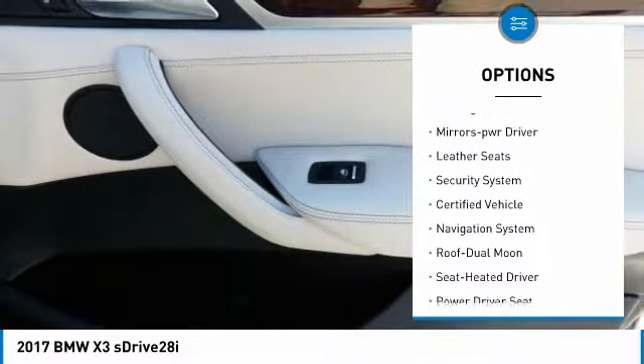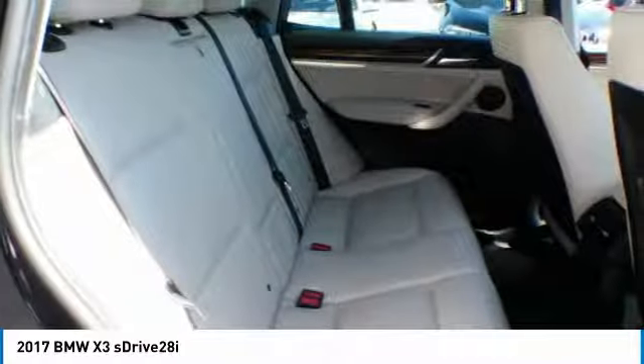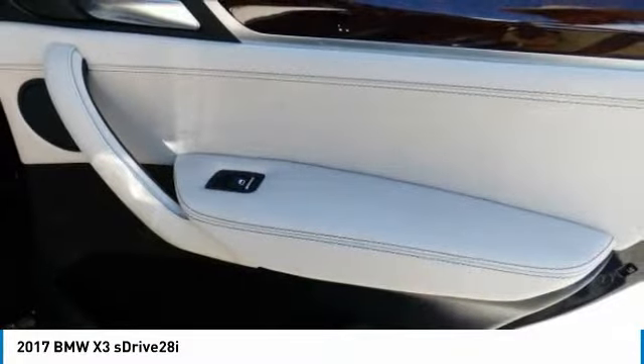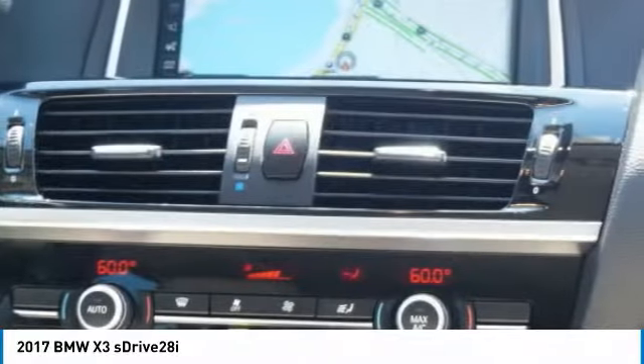Fog lights, remote trunk release, headlights auto off, mirror memory, leather seats, security system. If you like it online, you'll love it in your driveway — take it for a spin today.